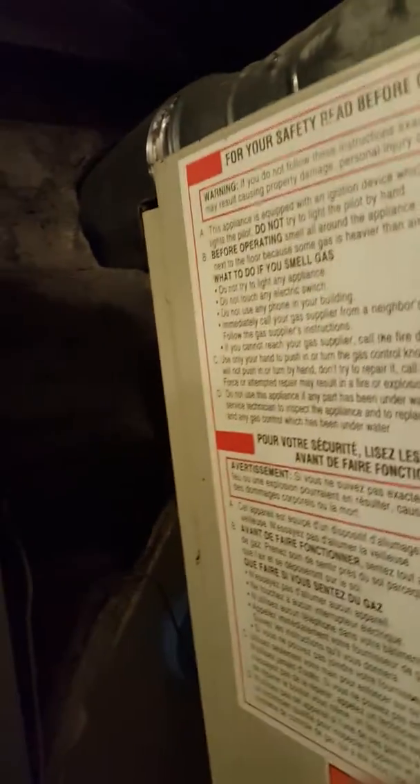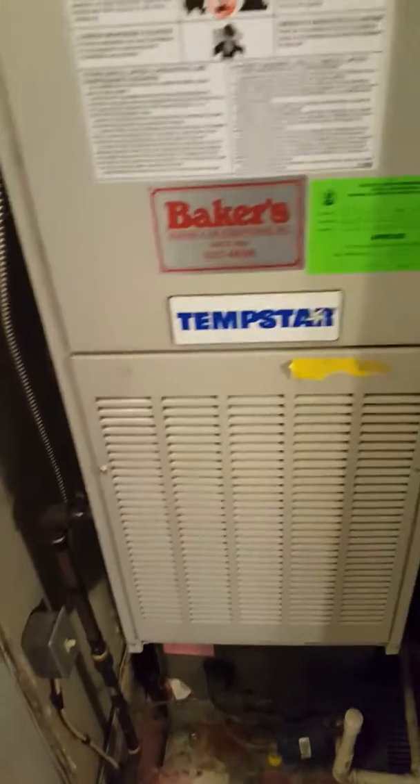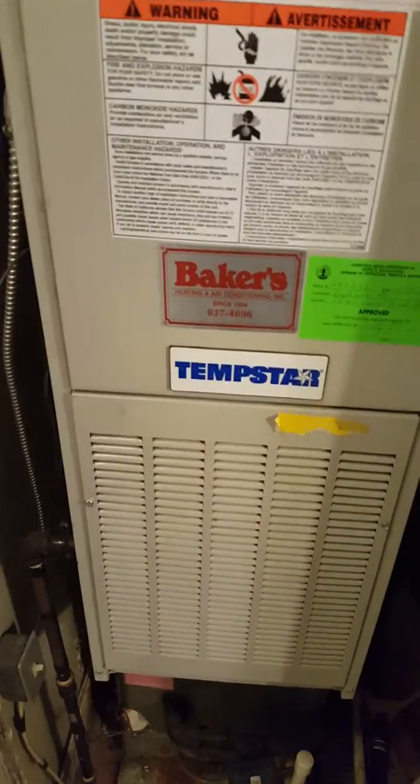I don't see any way to get a 96% furnace vented other than through the attic. This is all boxed in with metal. Might be able to get up through there to the attic for 96%, so I'll probably figure a flue liner for this.